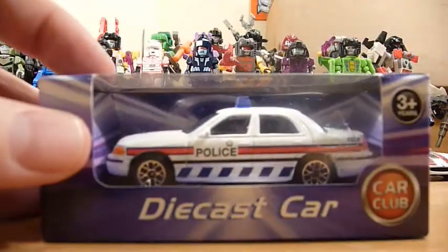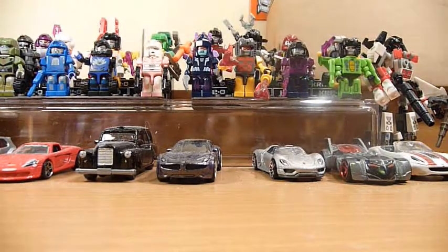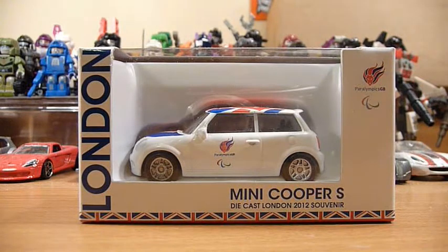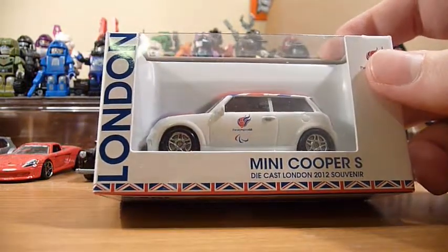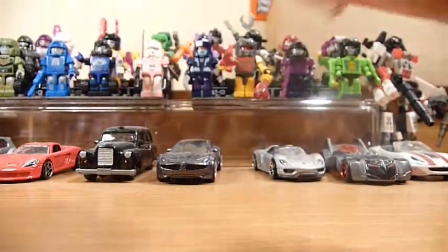We have a wee blister car — ha! Now my father will absolutely love this. It's a London Paralympics Mini Cooper S Diecast London 2012 Souvenir. My father has a 2007 Mini Cooper S as a real car, so he will absolutely love this. I love it too, don't get me wrong, but my father will especially love it.